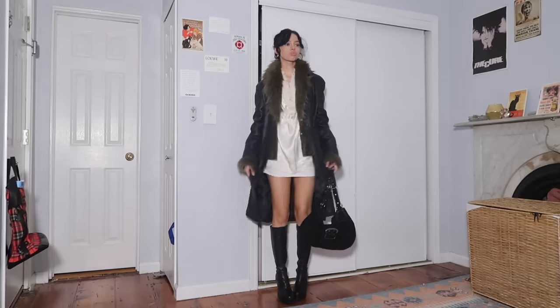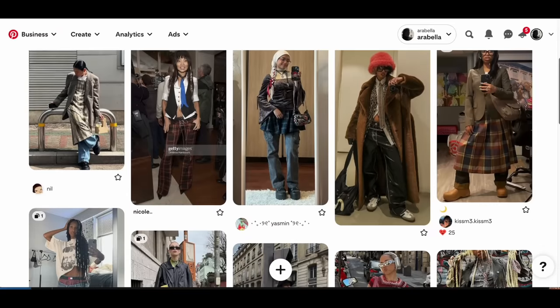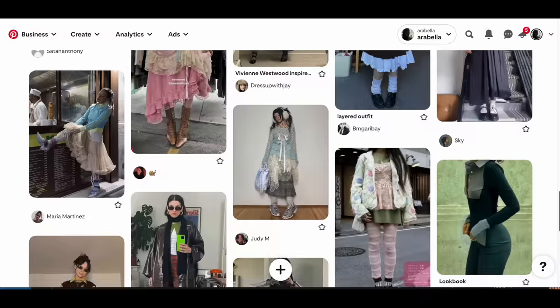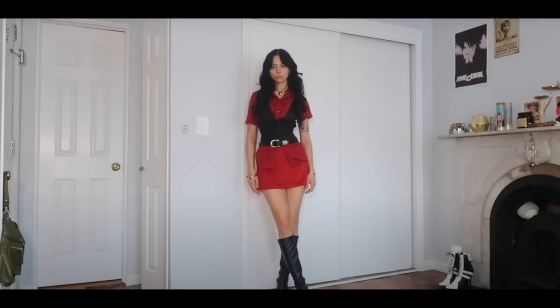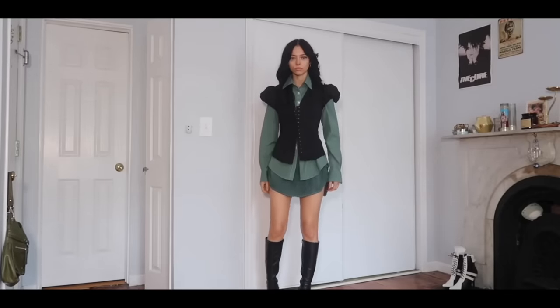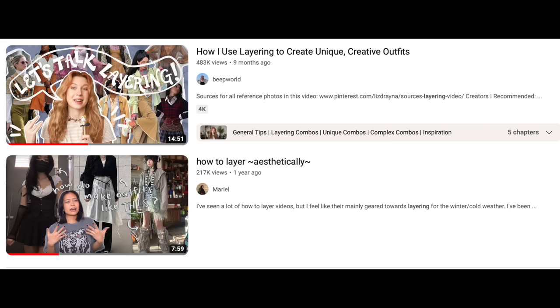Thank you guys so much for watching. I'm going to have a Pinterest board linked down below which will include some of the reference pictures I showed you and a couple more. I also unprivated a bunch of my Pinterest boards so you can look through there. I have a video already on my YouTube channel talking about different outfit combinations, and I really want to make a part two, so let me know if that's something you want to see. When I looked up creative layering on YouTube, I found two other videos about this that I thought were pretty interesting, and I'll link those two creators down below.